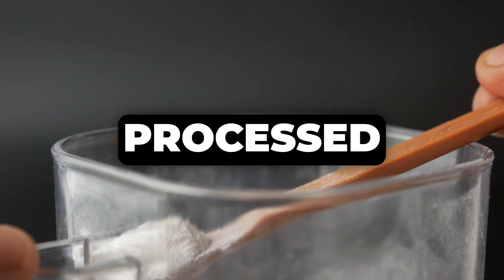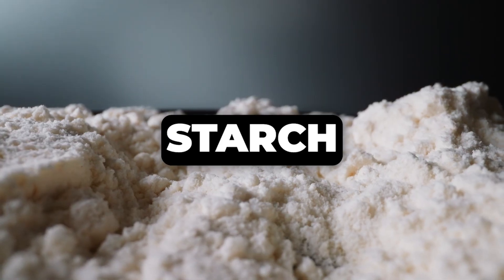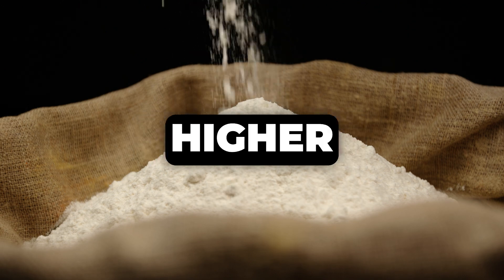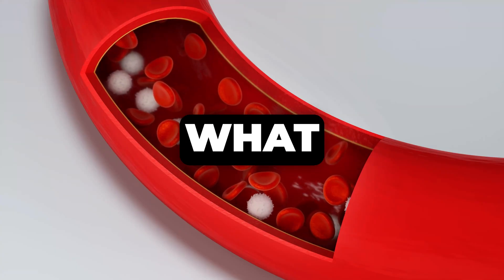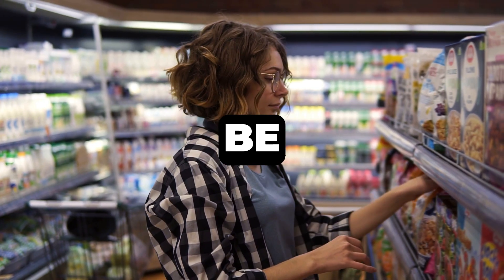I also want to specifically mention an additive you might need to watch out for: maltodextrin. This is a highly processed white powder derived from corn, rice, or potato starch, and it's often used as a filler or thickener in many sugar-free or low-sugar products, including some sugar substitute packets. The problem with maltodextrin is that it has a very high glycemic index — even higher than actual table sugar — meaning it can cause a rapid and significant spike in your blood sugar, which is exactly what we're trying to avoid. So always read the ingredients list, even on products that seem healthy.